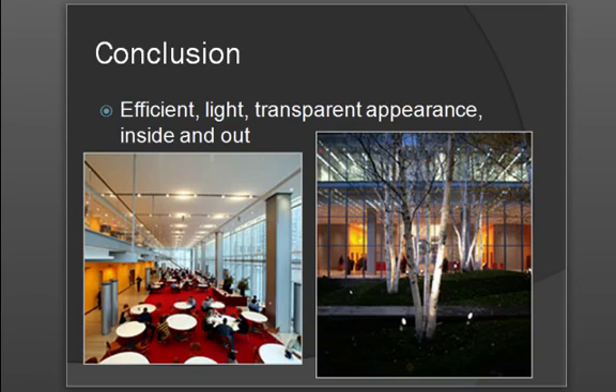The idea that the project owner would have an efficient building that was very lit with natural light and have a transparent appearance inside and out was, to the best of the structural engineers' ability, met. There are some concerns that other improvements could have been done, but with regard to the final project, it does meet many of the project owner's requirements of having natural light in the building, being efficient on utilities, and having a transparent and tapered appearance. Thank you very much.